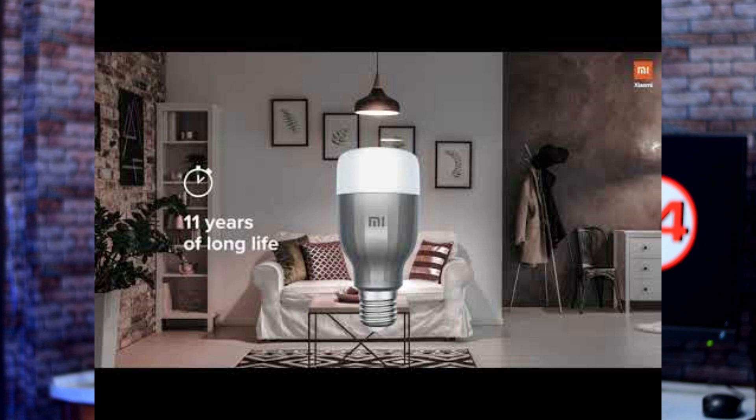The crowdfunding target is 1,000 units. If the target is reached, the bulb will be produced and shipped by May 21st. The bulb is priced at 800 rupees, and the crowdfunding amount is 1,000 rupees. The Mi LED Bulb uses an E27 socket, and a B22 converter will also be available.